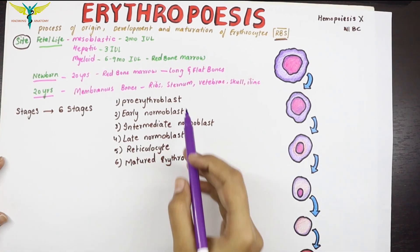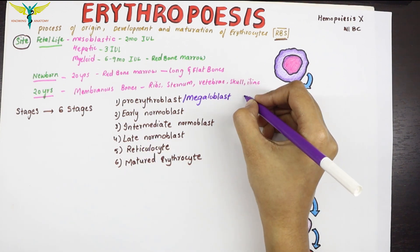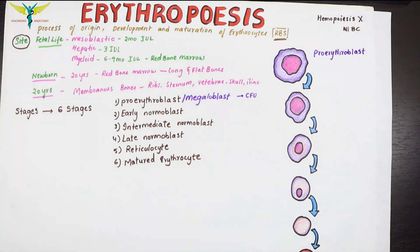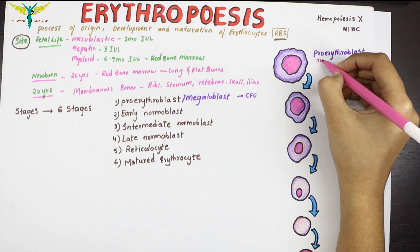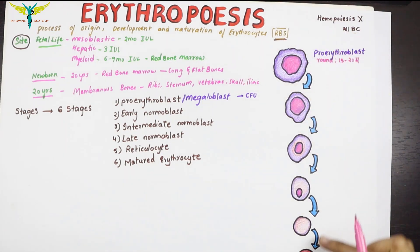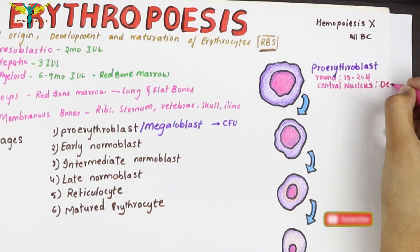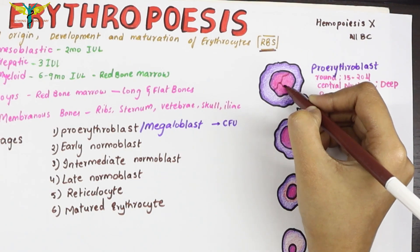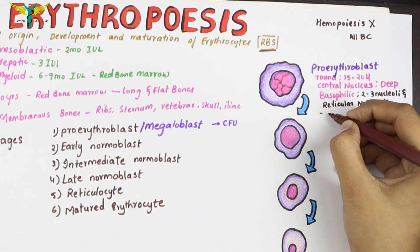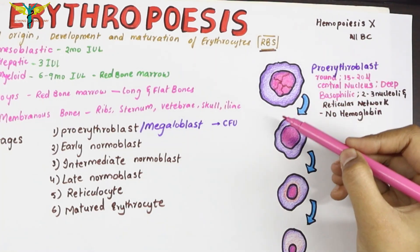The proerythroblast is also called the megaloblast. It is the first cell derived from the colony-forming units. This cell is round in shape, about 15 to 20 microns in size — the largest cell of all erythropoiesis stages. It has a central nucleus with two to three nucleoli and a reticular network. The cytoplasm is deep basophilic, and hemoglobin is not present at this stage.